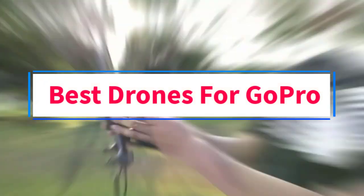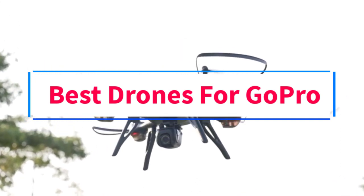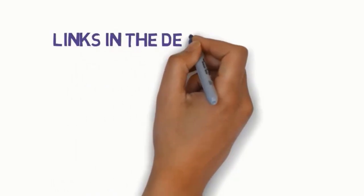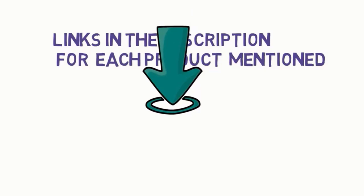Are you looking for the best drones for GoPro? In this video, we will look at some of the 7 best drones on the market. Before we get started, we have included links in the description, so make sure you check those out to see which one is in your budget range.